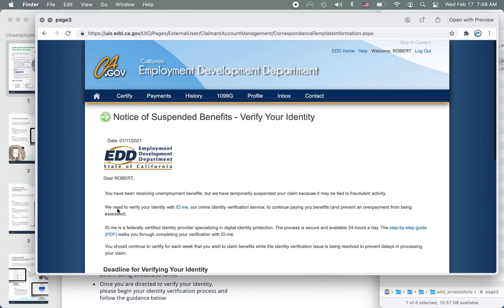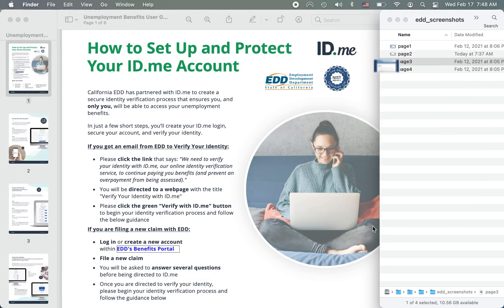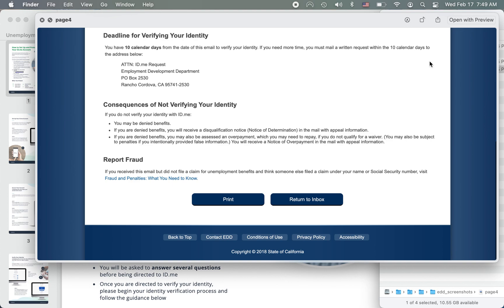It was very worrisome. Then I see this paragraph: 'We need to verify your identity with ID.me.' And ID.me is a federally certified identity provider. Here's the step-by-step guide — this PDF. Underneath it says you only have 10 calendar days to verify your identity. Until what? Until they delete your account? I'm not sure. But either way it added extreme urgency. Note that it was right after the New Year's, so not a great time.